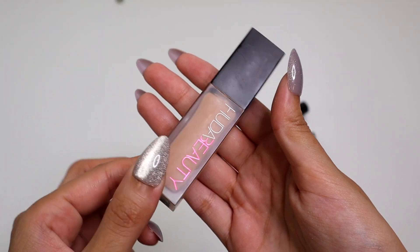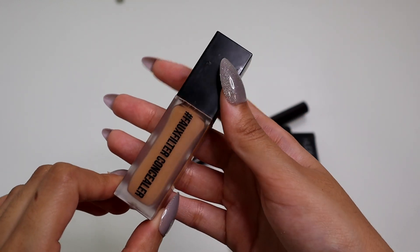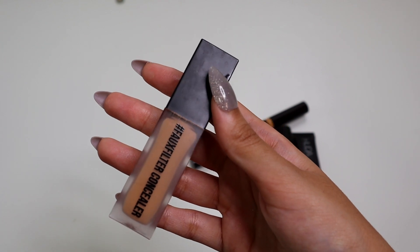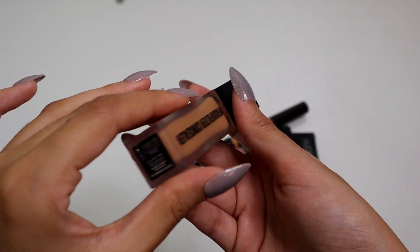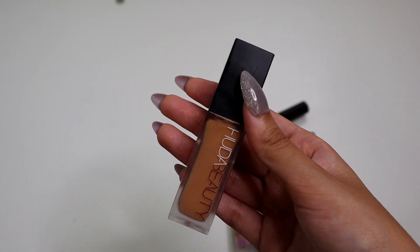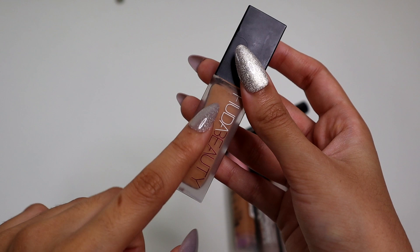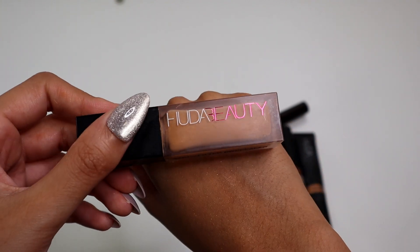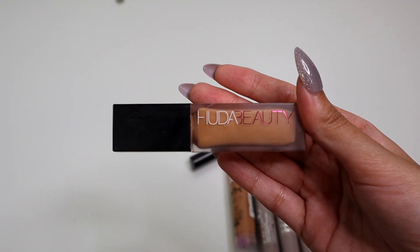Then we have from Huda Beauty — the Faux Filter Concealer. I love this so much. This came into my life this year and has really stolen the show. It is a really, really good full coverage concealer. Very lightweight — it's just a perfect consistency, not too thick and not too thin, and it does a really good job at covering. I have the shade 5.3 Toasted Almond, which is basically almost my perfect shade. I've never had such a close concealer match. It's the perfect shade because while it's still warm, it's still kind of neutral warm, which is kind of how my skin is. It's just a really good shade match. If you haven't tried it yet, definitely make sure to give it a go.